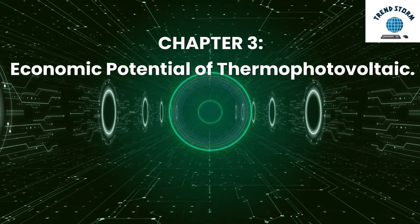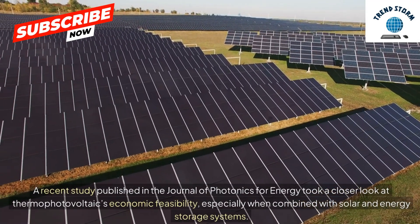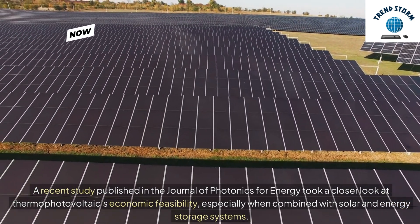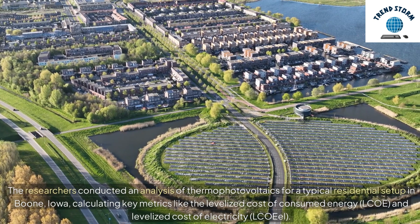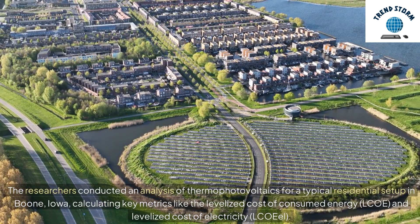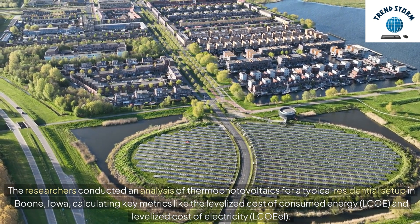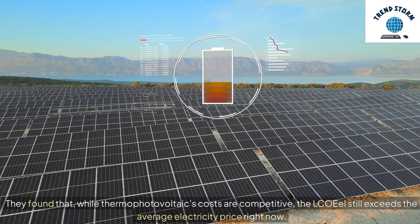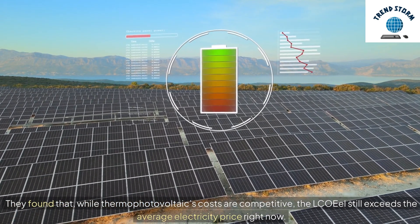Chapter 3: Economic Potential of Thermophotovoltaics. A recent study published in the Journal of Photonics for Energy took a closer look at thermophotovoltaics' economic feasibility, especially when combined with solar and energy storage systems. The researchers conducted an analysis for a typical residential setup in Boone, Iowa, calculating key metrics like the levelized cost of consumed energy (LCOE) and levelized cost of electricity (LCOEEL). They found that, while thermophotovoltaics' costs are competitive, the LCOEEL still exceeds the average electricity price right now.